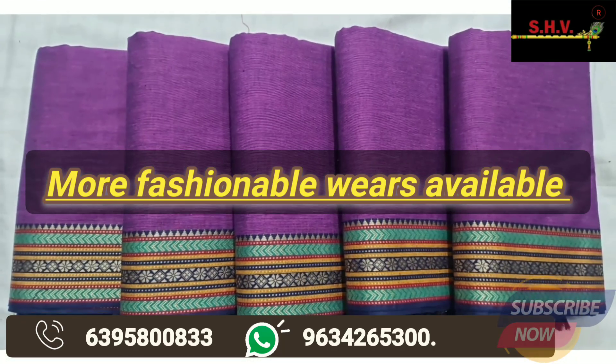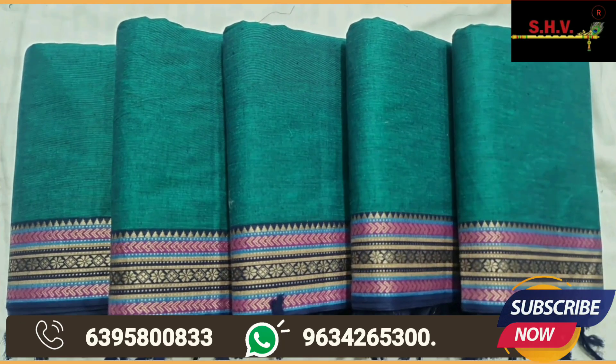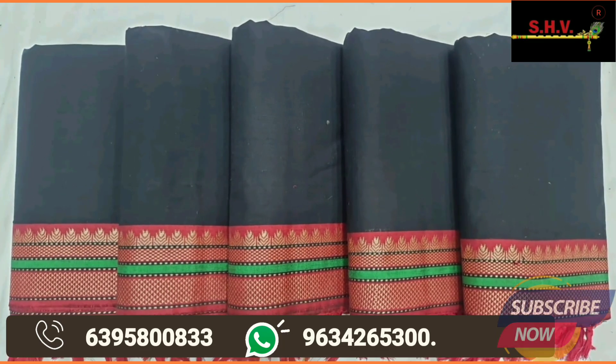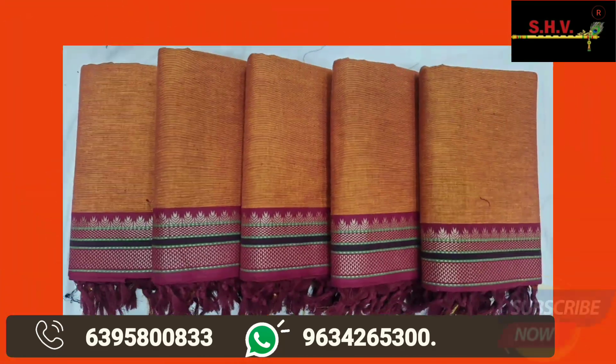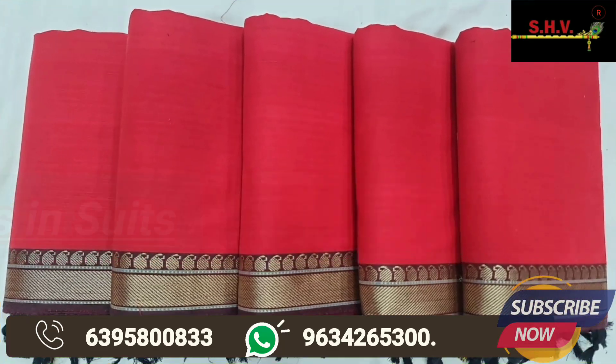Subscribe now to SHV SH Handlooms on YouTube and get regular latest collection, product, and video updates. Hundred plus varieties now available in all products — suits, sarees, fabrics. For bulk orders, contact us today.